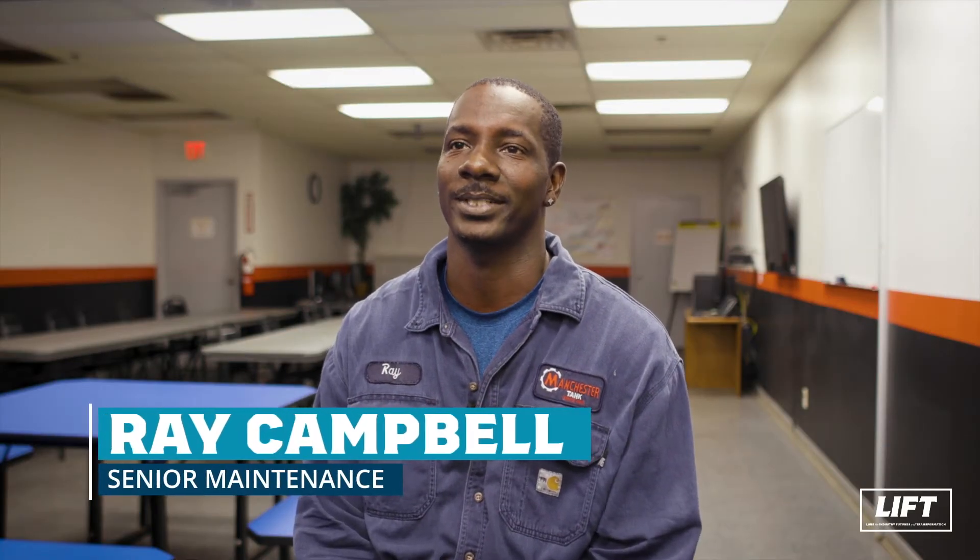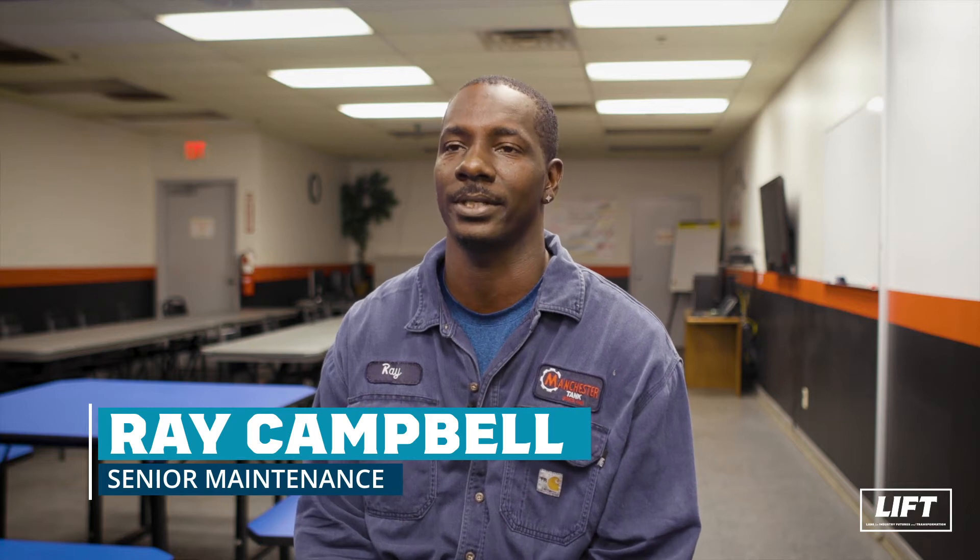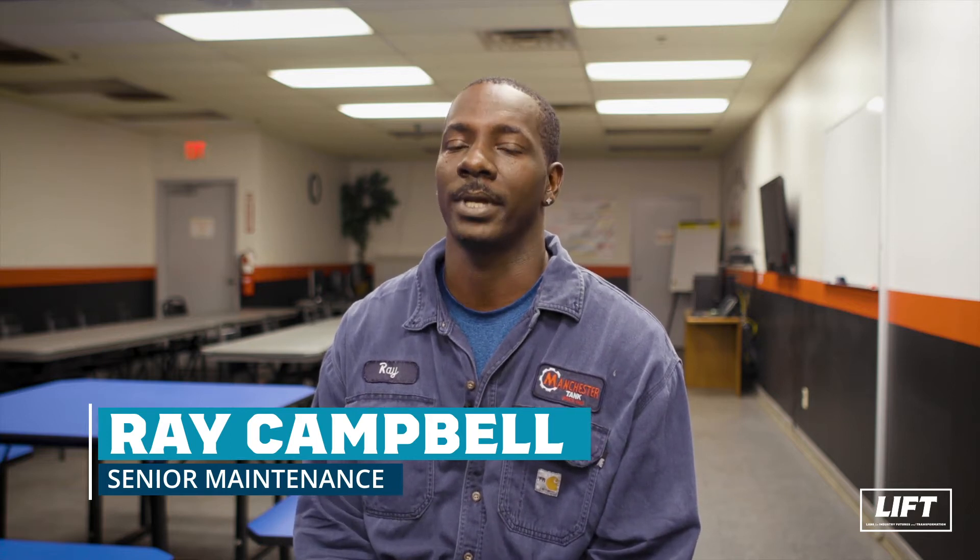My name is Ray Campbell. I work here at the Manchester Tank Plant in Elkhart, Indiana. I'm maintenance and industrial electrical certified from Ivy Tech. My role here is a senior maintenance level employee. I troubleshoot electrical, mechanical pneumatics, hydraulics. It's well rounded.